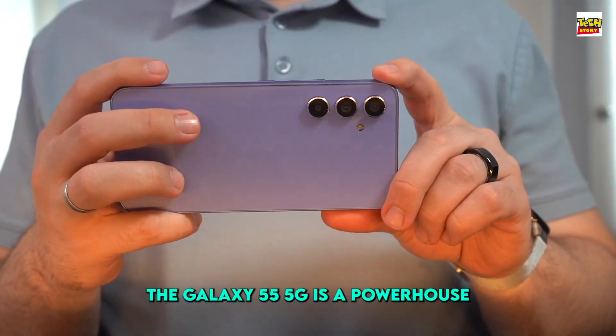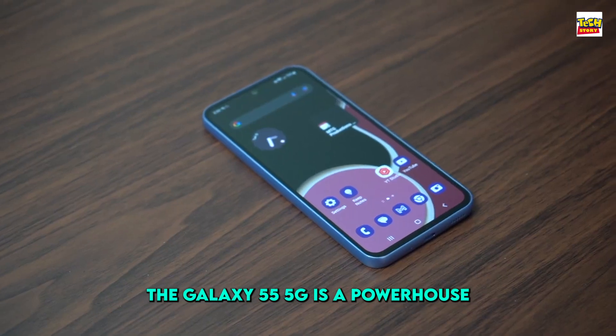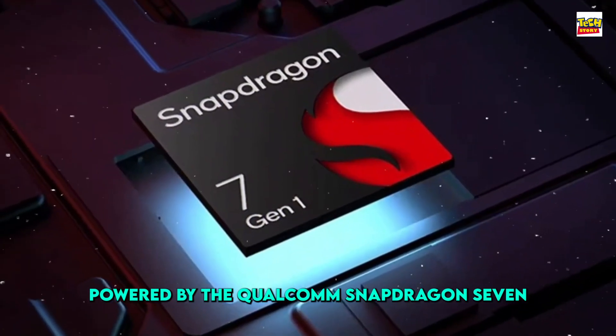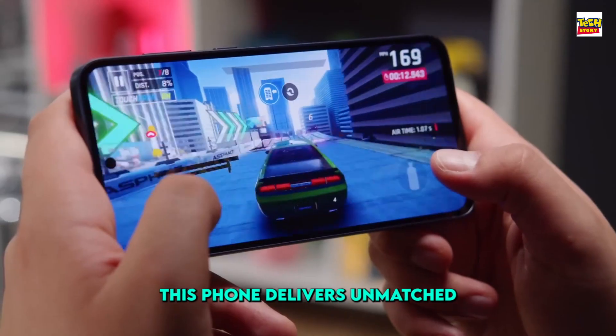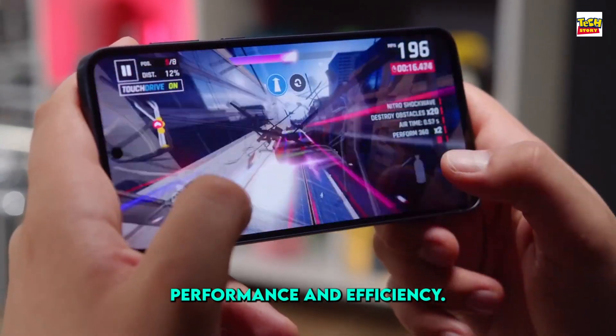Under the hood, the Galaxy C55 5G is a powerhouse. Powered by the Qualcomm Snapdragon 7 Gen 1 chipset and Adreno 644 GPU, this phone delivers unmatched performance and efficiency.